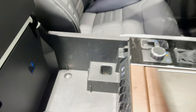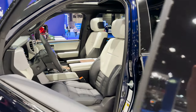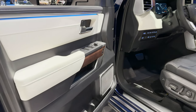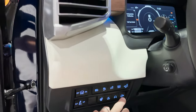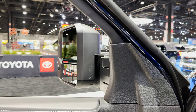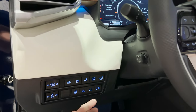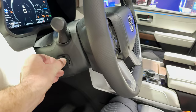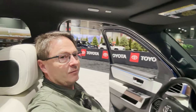Got wireless charging, tons of storage, USBs, and different drive modes. You'd also see this on the Tundra Capstone. We've got those tow mirrors — you can extend them or fold them in. Zone lighting, power steering wheel, leather-wrapped steering wheel. The seat is very comfortable here.